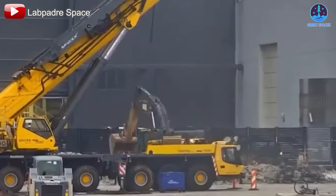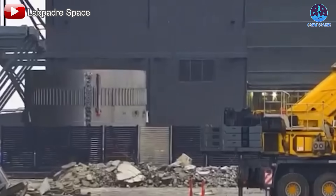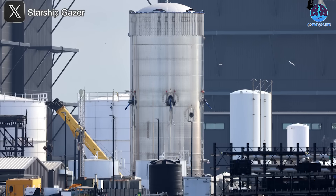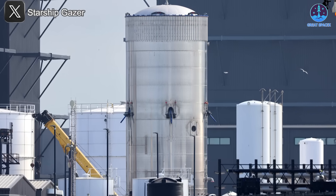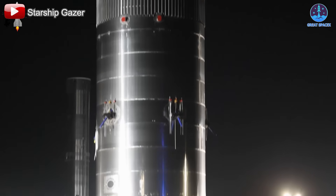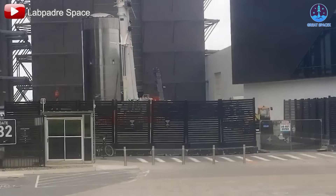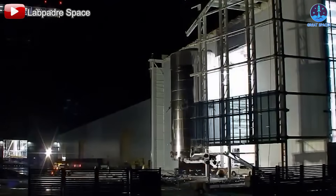In the latest update, B18 construction has begun, as the common dome section has been brought to Mega Bay 1 for stacking. Still, those photos alone didn't fully reveal what kinds of changes we could expect in the new version. Perhaps to answer that curiosity, SpaceX recently unveiled TestTank 17, a prototype designed specifically to trial new features before full-scale versions are rolled out. This early look gives us our first glimpse into some of the key upgrades coming with Starship V3. TestTank 17 first appeared on the morning of May 8th and was quickly transported to the Massey test site for evaluation.